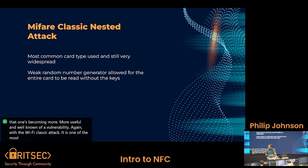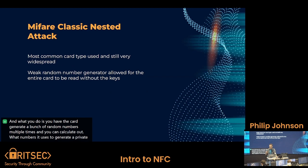With the MIFARE Classic attack — it's one of the most common card types used and is very widespread in industry. It's found in hotels and buildings that use it for security, especially hotel key cards. The problem is those cards have a very weak random number generator: out of 32 bits generated, only 16 of them will ever have entropy, meaning you can detect patterns in the other 16 bits, making it a very easy attack. You have the card generate random numbers multiple times, calculate what numbers it uses to generate a private key, then guess the private key and brute-force the data being sent. That attack has been used to extract the entire key stored on the card for access, and theoretically it works in a lot of hotels.